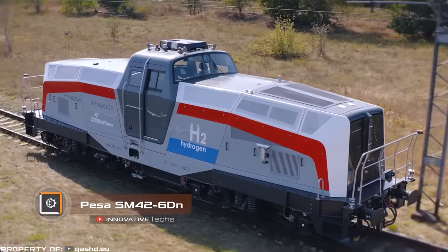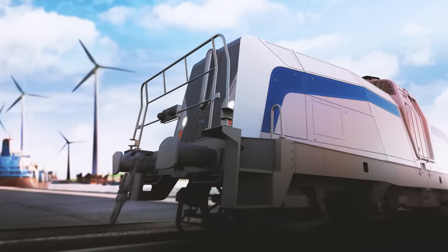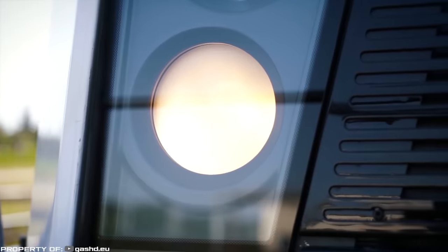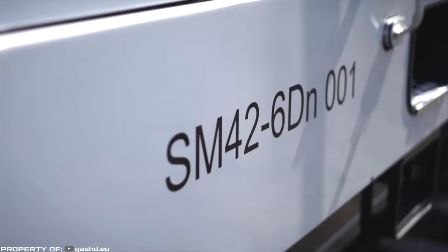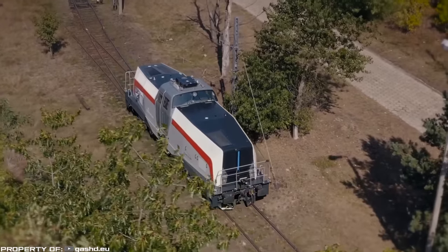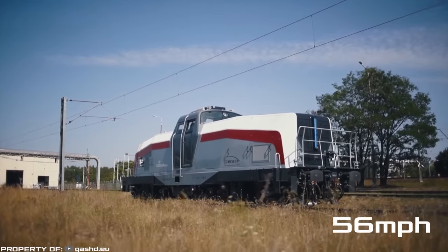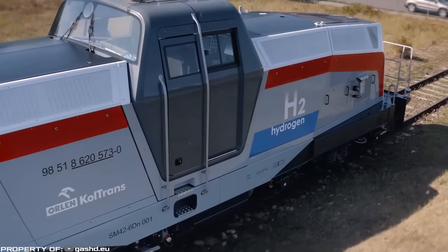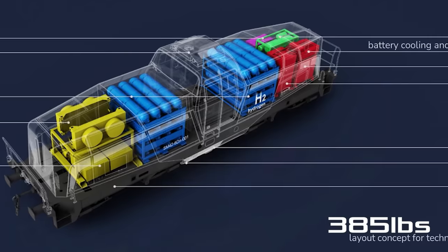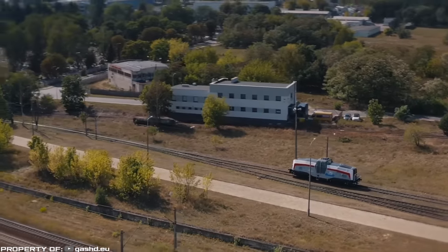Not only cars but also trains can now run on hydrogen fuel. Poland has approved the introduction of a shunting locomotive with a hydrogen engine developed by the company PESA. The PESA locomotive, designated as SM42-6DN, is expected to provide the same traction characteristics as the diesel locomotives it is meant to replace, while operating without harmful emissions. The train is equipped with two hydrogen fuel cells with a total power output of 170 kilowatts. They power four traction motors through a traction battery, providing a maximum speed of 90 kilometers per hour. The onboard fuel tanks can hold up to 175 kilograms of hydrogen, allowing the locomotive to operate continuously for a whole day before requiring refueling.